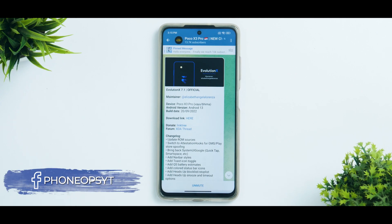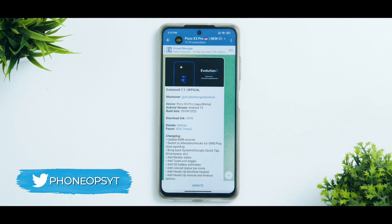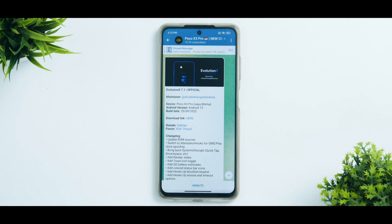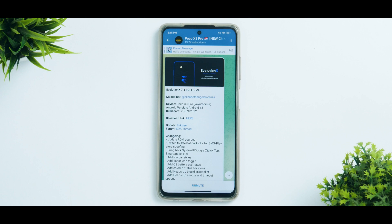Welcome to a brand new video and yet again we are talking about the brilliant Poco X3 Pro. This is my second device and it's about two to three months old. It's doing great and Android 13 custom ROMs are here. One of the prominent names in Android custom ROM is Evolution X. We do have Evolution X 7.1 official, released on the 20th of September with Android 13. We are definitely going to install it in this video and see what is new, and later maybe we'll do a review.